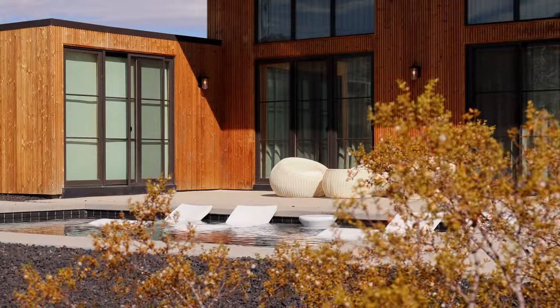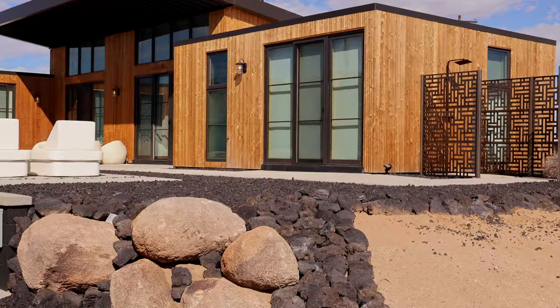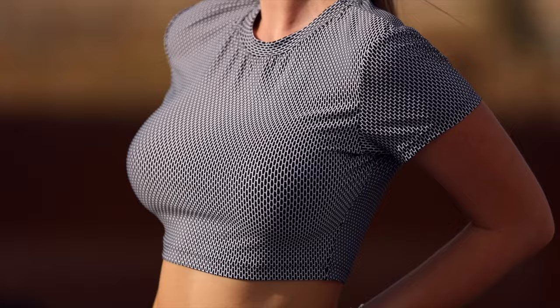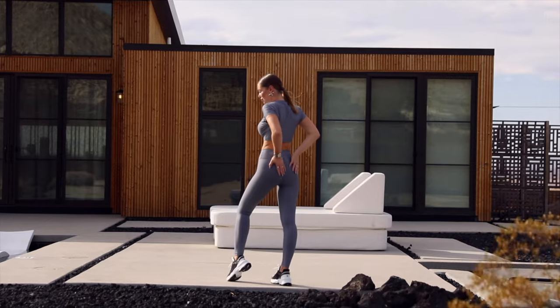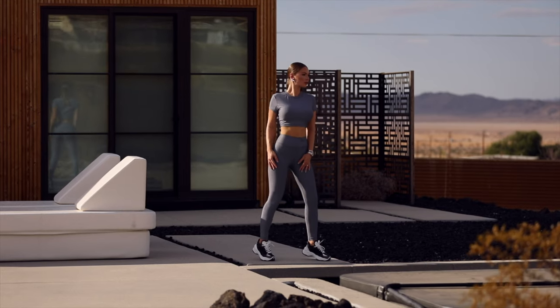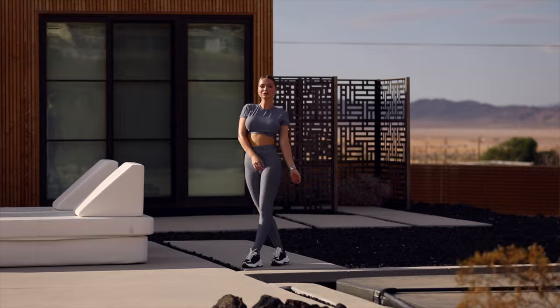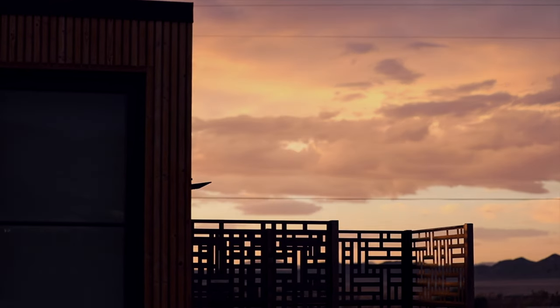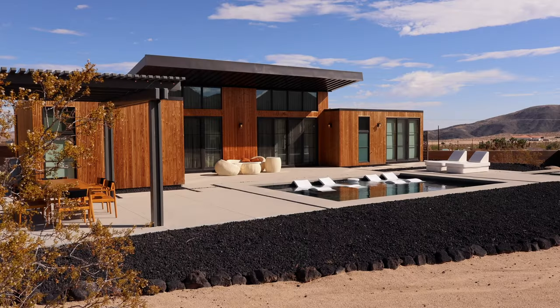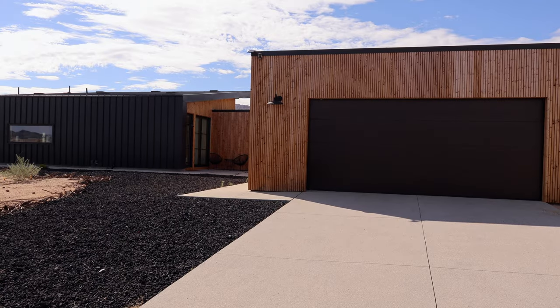This property is located in one of the most exclusive neighborhoods overlooking the National Park. It is landscaped with lava rocks from the Mojave Desert. The property is fully fenced with an electric rolling gate and two-car garage.